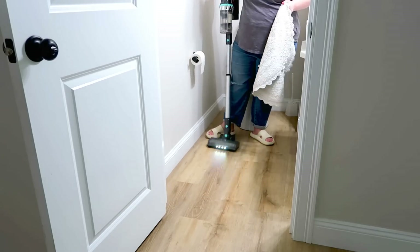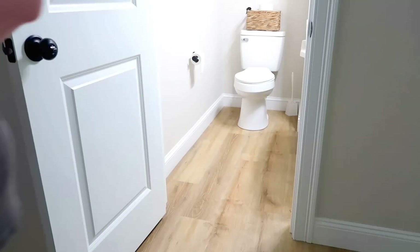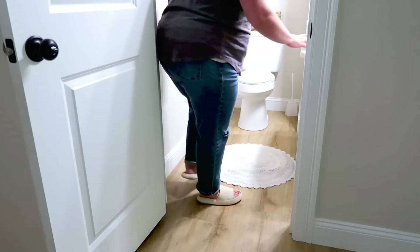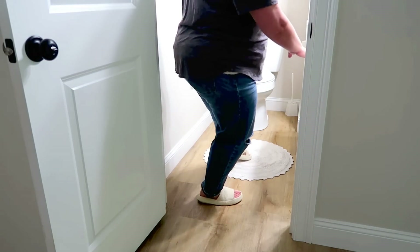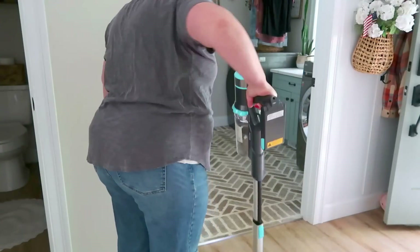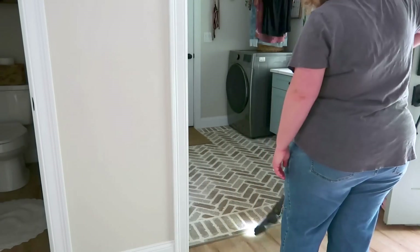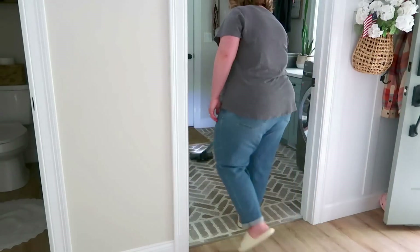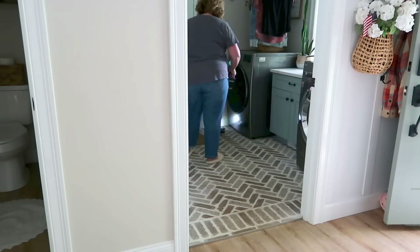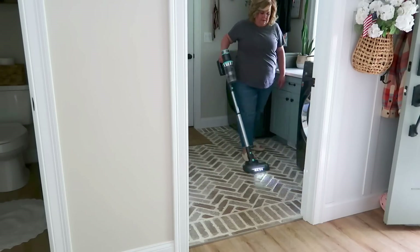Just giving the bathroom a quick little vacuum right now. I am not mopping in today's video — I did not have the time, however I'm going to tackle that today while doing this voiceover since it is Sunday. Just going to give my laundry room a quick vacuum as well, and then it's going to be time to stop avoiding the kitchen and finally go in there and get that chore done.